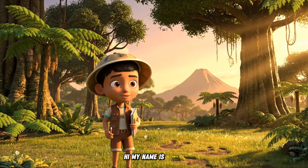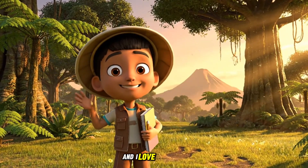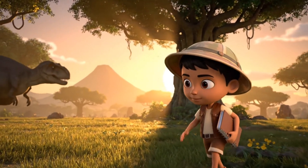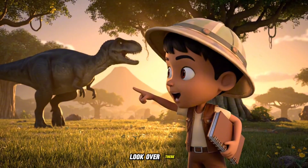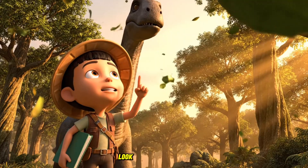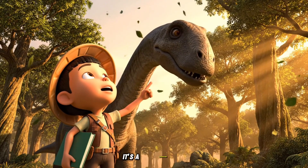Hi, my name is Surya, and I love dinosaurs. Look over there! A giant dinosaur is coming! Wow! Look at that long neck! It's a Brachiosaurus!